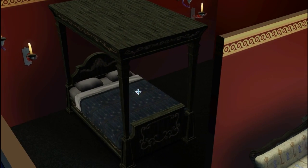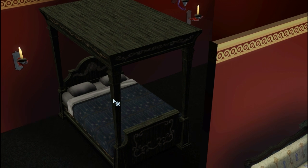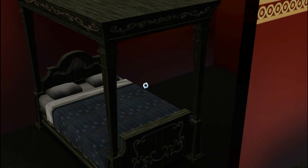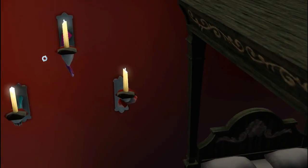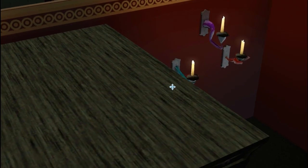Here we have the bed that came with the horror set. It's really pretty — seems like something we have a lot of, but I do love the dark detailing and I want to use this. Here are the lights — I think they are amazing. I love the candles, I love the colorful colors. It's pretty darn cool.